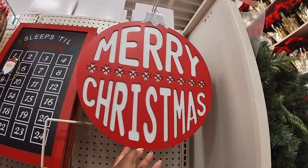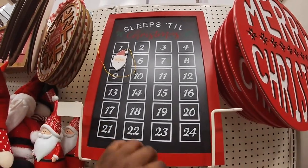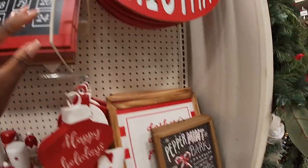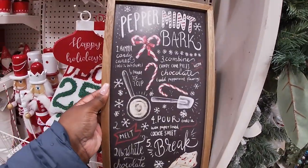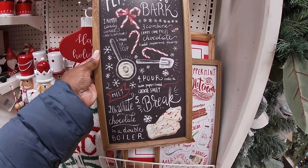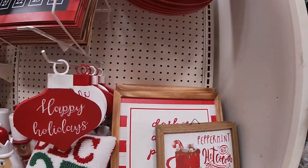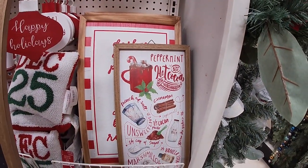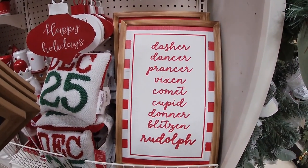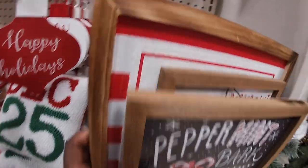We're going to start right here — this one says 'Merry Christmas,' thirty dollars. Right here it says 'Sleep Till It's Christmas,' the little event calendar with Santa counting down, and that one is twenty dollars. And right here this one says 'Peppermint Park' — peppermint bark — one hammer, candy canes, two combined candy canes, four pour, five break — it tells you all the ingredients to make peppermint bark, that one is twenty dollars. Oh, they have this one too: peppermint hot cocoa with marshmallows for twenty. And then Dasher, Dancer, Prancer, Vixen, Comet, Cupid, Donner, Blitzen, and Rudolph — the names of the reindeer — that one is twenty dollars.